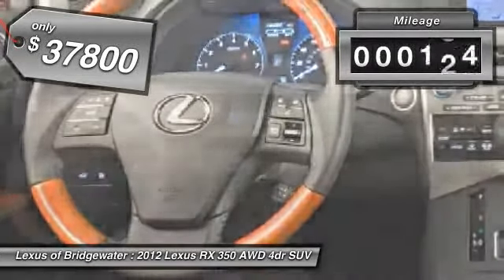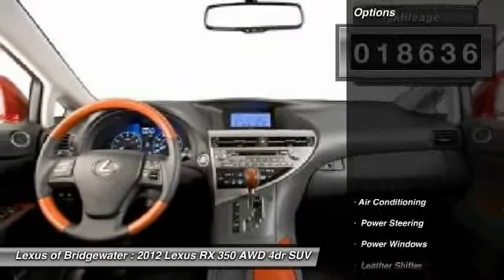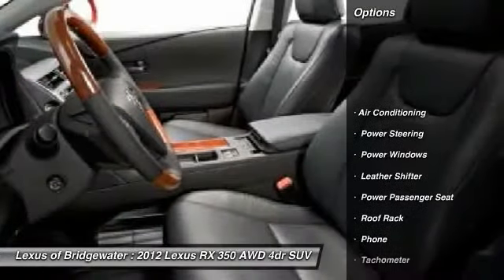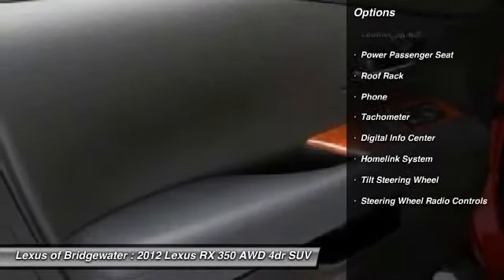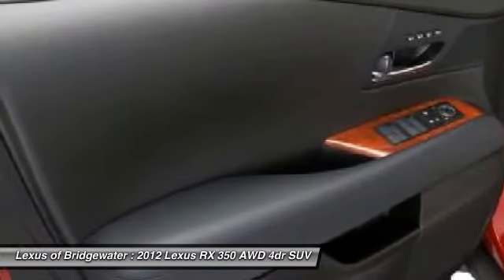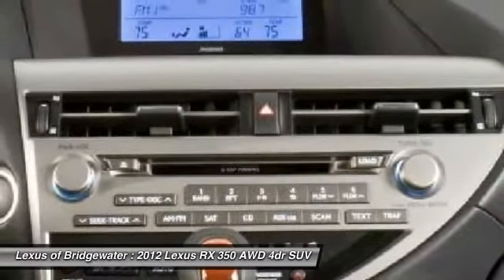This vehicle has less than 20,000 miles. Here are some of this vehicle's great options: power passenger seat, traction control, CD changer, HomeLink garage door opener, power steering, front air conditioning, keyless entry, aluminum wheels, fog lights, and power windows.